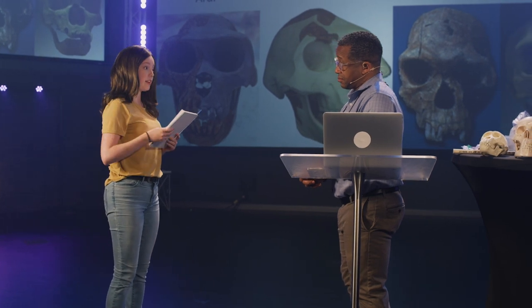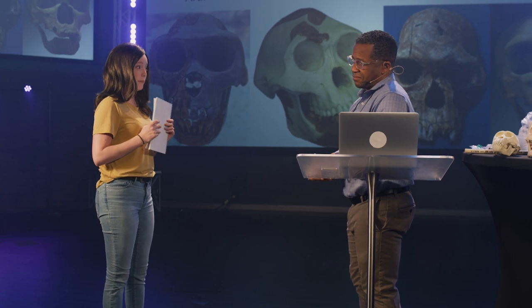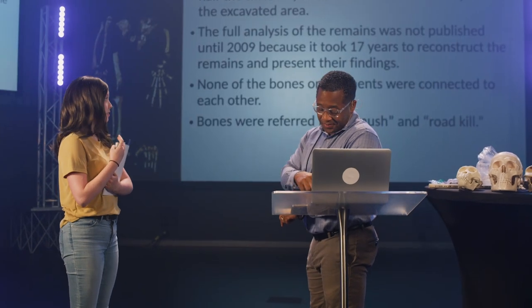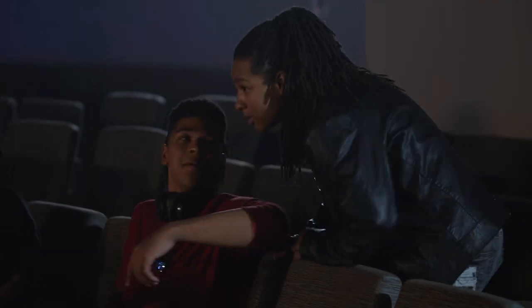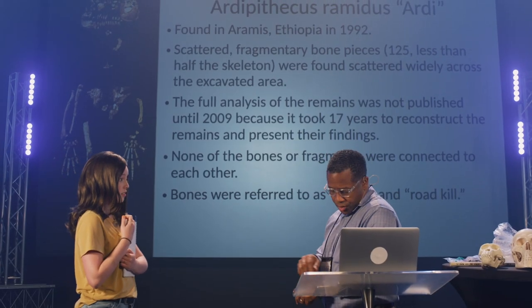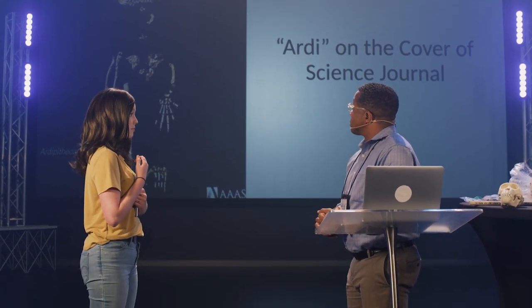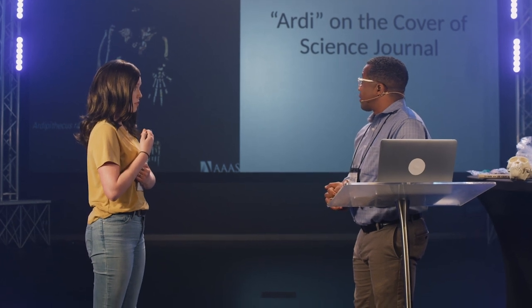I had a couple questions on the leading fossils you showed that supposedly show how humans evolved over time. Could you go back to the slide you have on Artie? This skeleton was reconstructed from over 110 bone pieces that they found over a 30-foot area. It took them over a decade to put it together, and the picture on the cover is only a digital reconstruction of what they found.